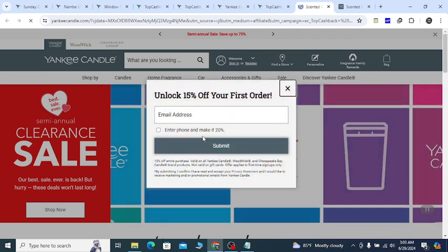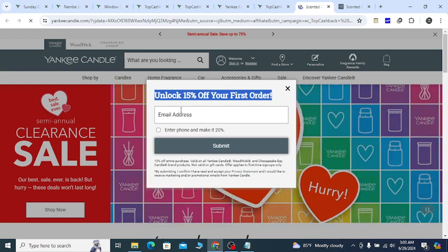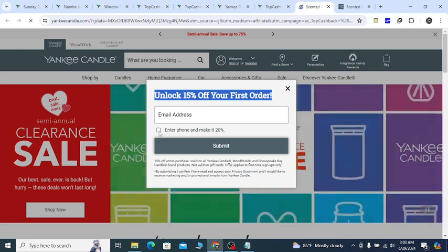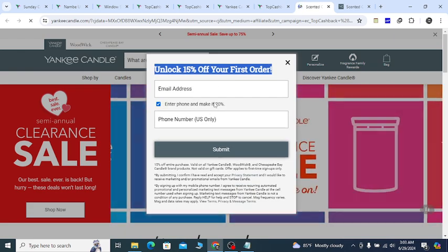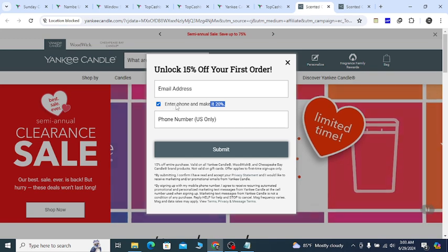A few seconds later, they will give you an unlock — 15% off your first order if you enter your valid email address. And if you click to enter your phone number, you will get 20% off, which will help you to save money.